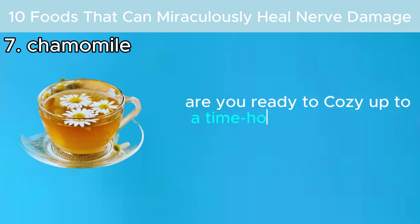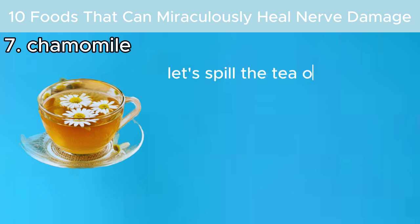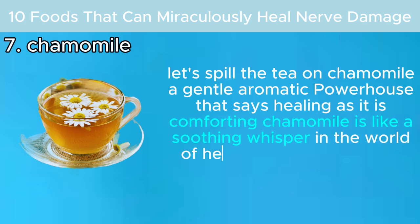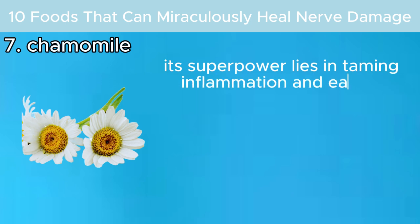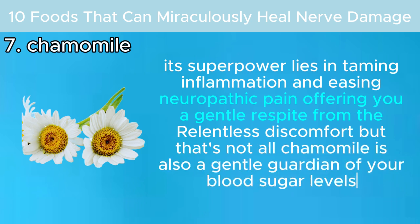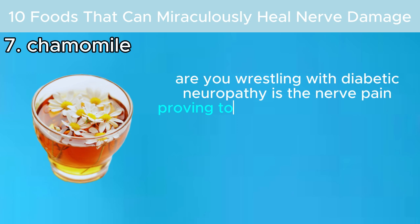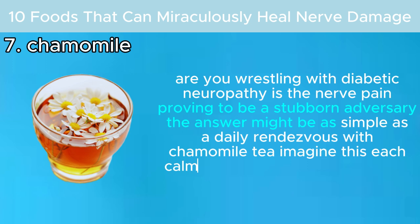Are you ready to cozy up to a time-honored herb that's been soothing souls and healing bodies for centuries? Chamomile is a gentle, aromatic powerhouse with an impressive wealth of antioxidants. Its superpower lies in taming inflammation and easing neuropathic pain. Chamomile is also a gentle guardian of your blood sugar levels. Are you wrestling with diabetic neuropathy? The answer might be as simple as a daily rendezvous with chamomile tea.